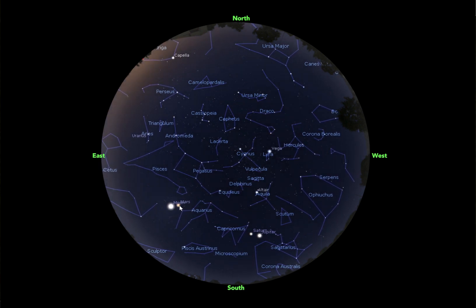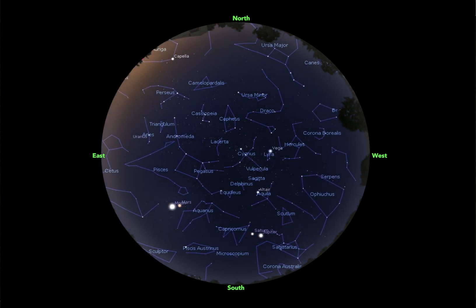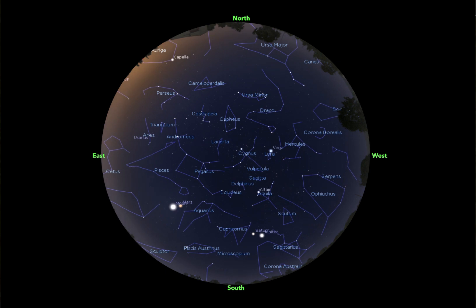Now Mars is going to be out early in the morning. As we get further into July and August, you're going to be able to see Mars closer to midnight, but right now in June it's going to rise right around 3 a.m.